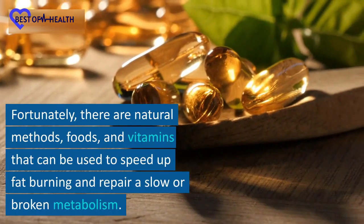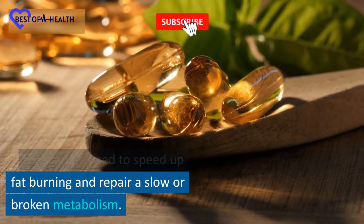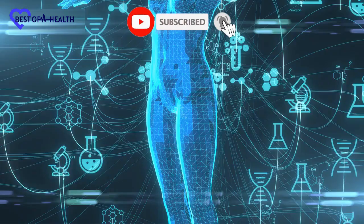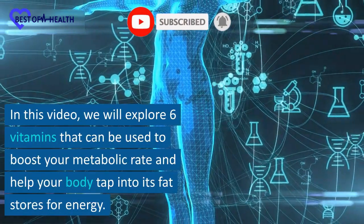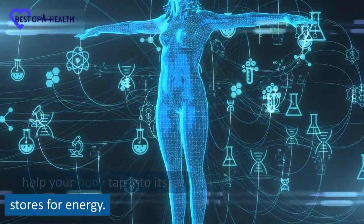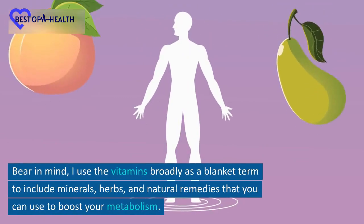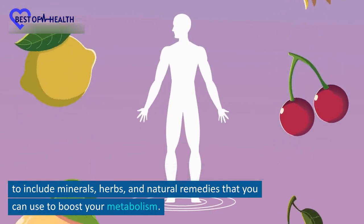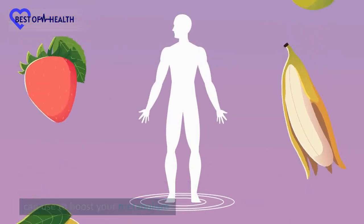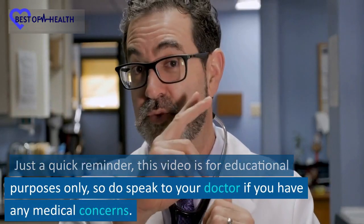Fortunately, there are natural methods, foods, and vitamins that can be used to speed up fat burning and repair a slow or broken metabolism. In this video, we will explore 6 vitamins that can be used to boost your metabolic rate and help your body tap into its fat stores for energy. Bear in mind, I use the term vitamins broadly as a blanket term to include minerals, herbs, and natural remedies that you can use to boost your metabolism. Just a quick reminder, this video is for educational purposes only, so do speak to your doctor if you have any medical concerns.